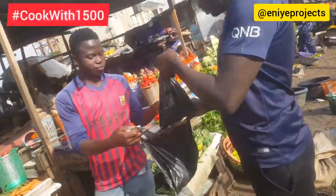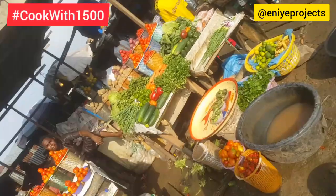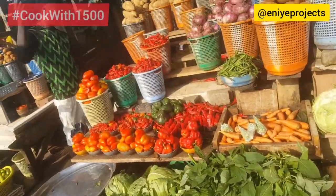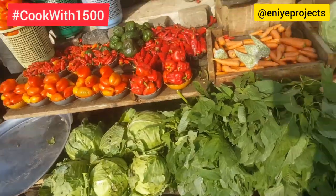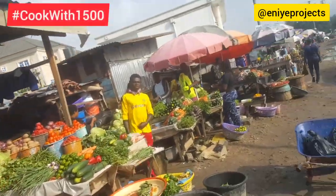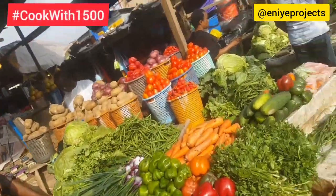I made sure I used a market that is not too expensive in Abuja — this is Kaduna fish market. I looked out for fresh items, and along the line I had to change my mind about using some of the food items I saw because they were too expensive and would have gone over the budget.